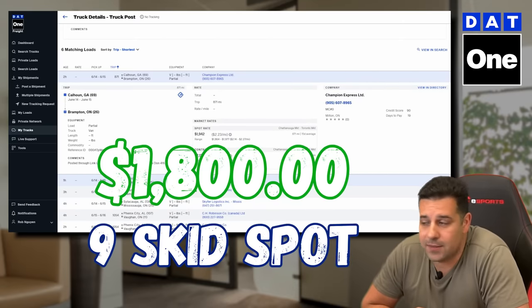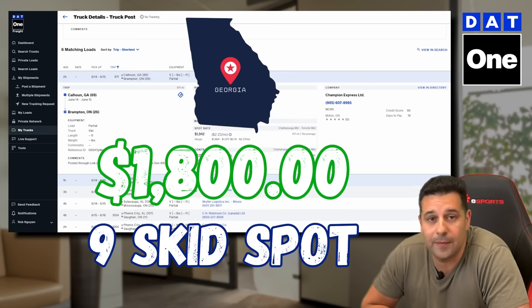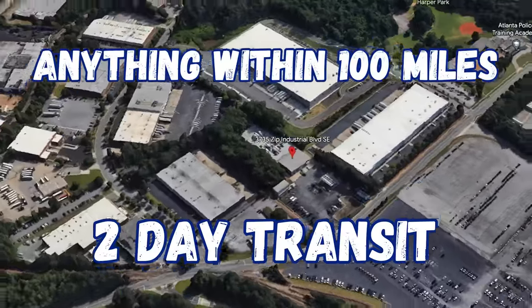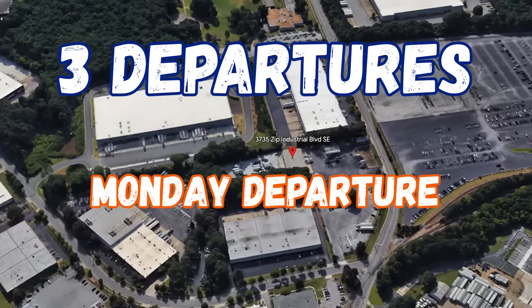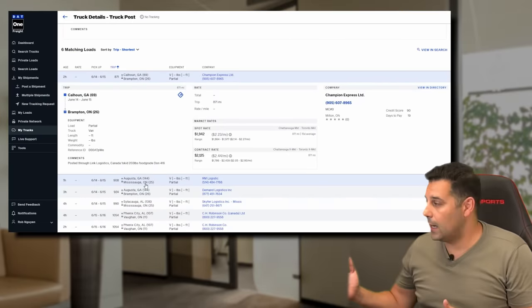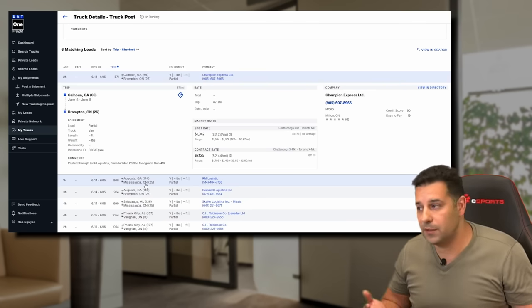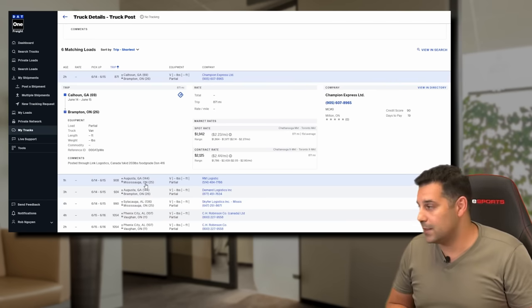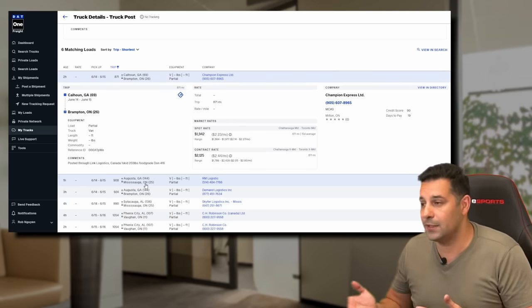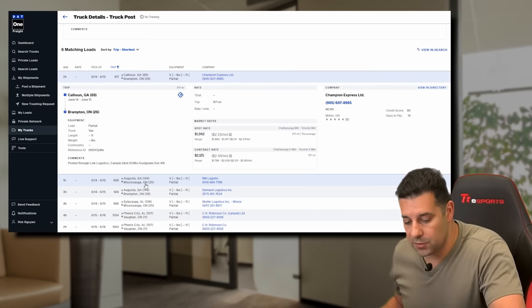All right, so guys — $1,800, 9 skid spots. I could do this all day long. With the terminal in Atlanta, Georgia now and a local driver that can pick up literally anything within a hundred-mile service area, it's just a no-brainer for us. Two-day transit. We're starting out with three departures every single week: Monday, Wednesday, and Friday. Now that we booked our first load — this is why I love DAT. I just click the button, give the guy a call. ET Transport has been around for 17 years so we're pretty much set up with almost everybody. Let's see if we can get one or two more shipments.